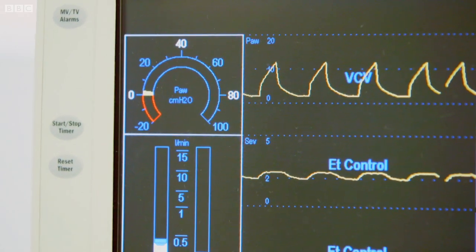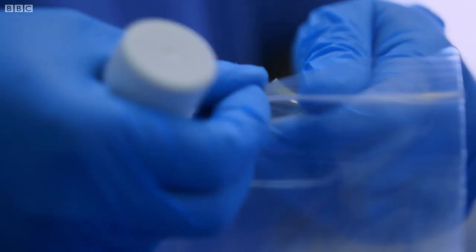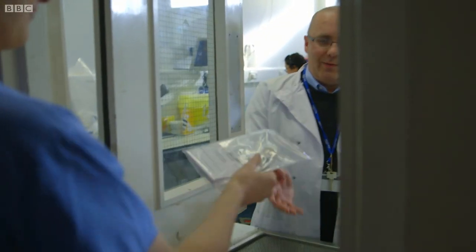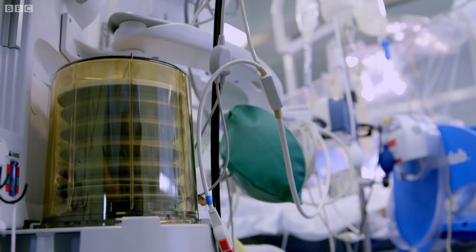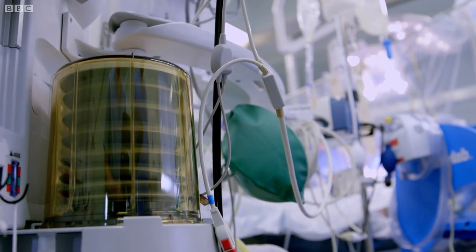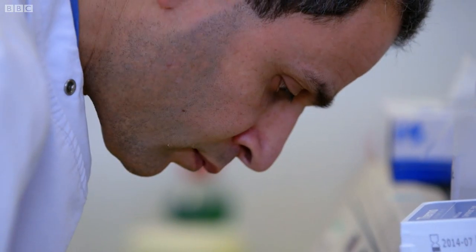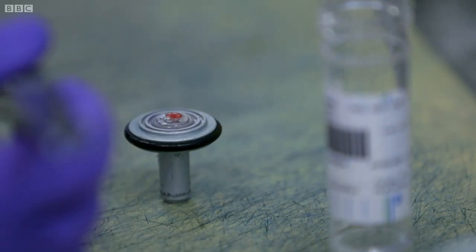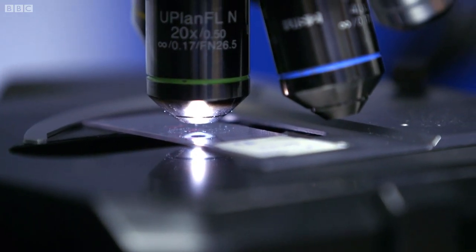But even with all the current technology, surgeons often have to send a sample from what they believe to be the edge of the tumour to the biopsy lab. There they run tests to see if the job is complete. But this can take up to half an hour and the patient has to remain under anaesthetic. The more cells that can be removed while keeping the healthy tissue intact, the smaller the chance of the cancer coming back. But even with biopsies, the process isn't 100% accurate.